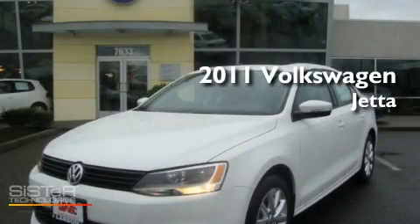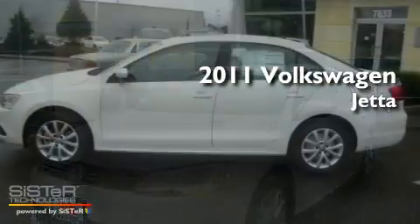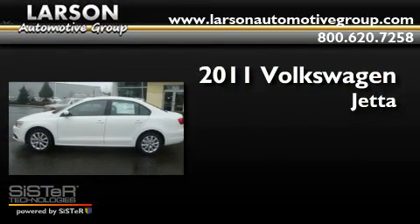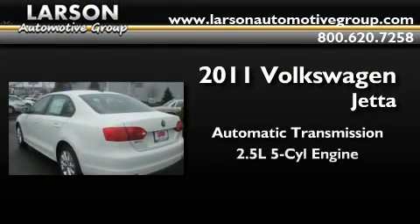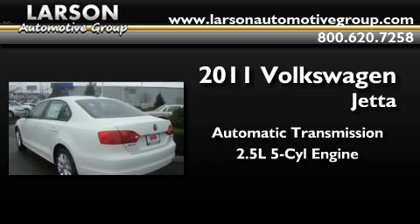This is a brand-new 2011 Volkswagen Jetta. This four-door sedan has an automatic transmission and a 2.5-liter inline five-cylinder engine.